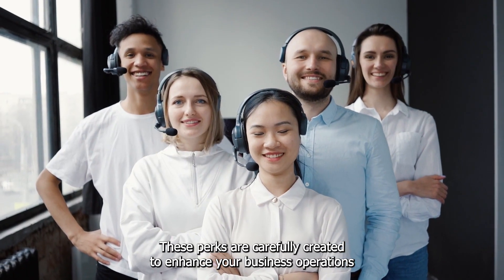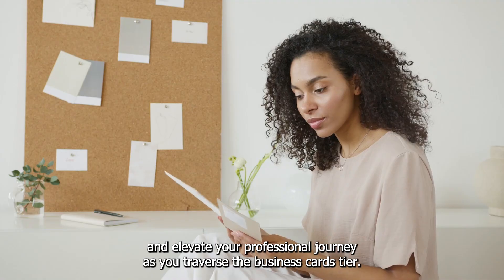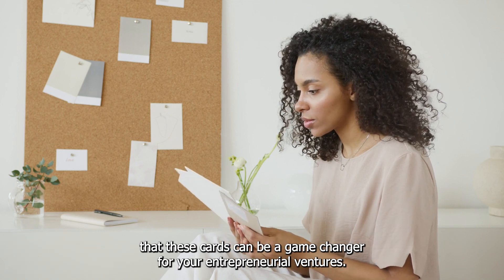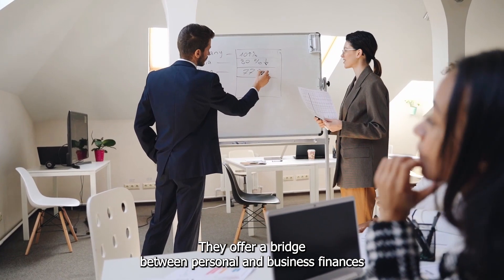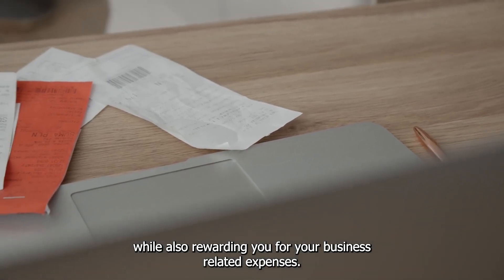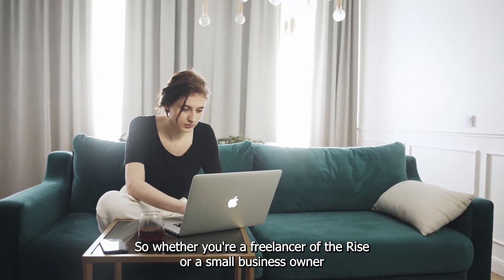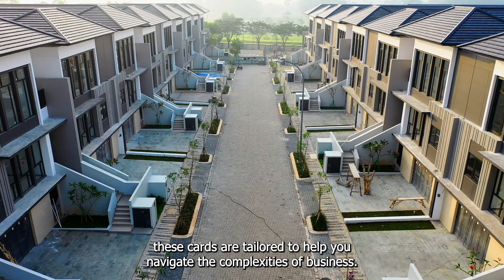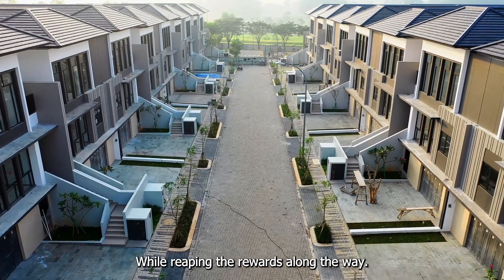These perks are carefully created to enhance your business operations and elevate your professional journey. As you traverse the business cards tier, keep in mind that these cards can be a game-changer for your entrepreneurial ventures. They offer a bridge between personal and business finances while rewarding you for your business-related expenses. So whether you're a freelancer on the rise or a small business owner with big aspirations, these cards are tailored to help you navigate the complexities of business while reaping the rewards along the way.